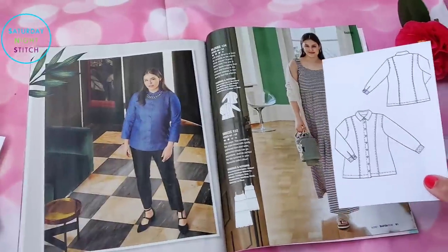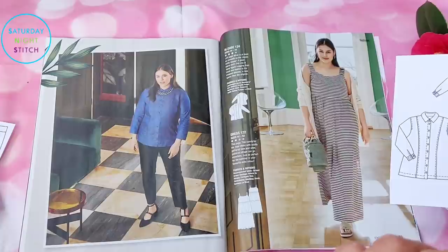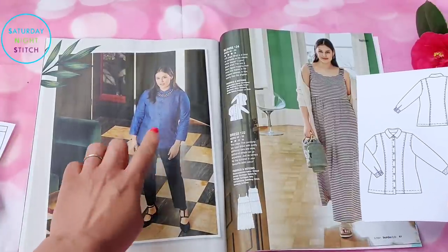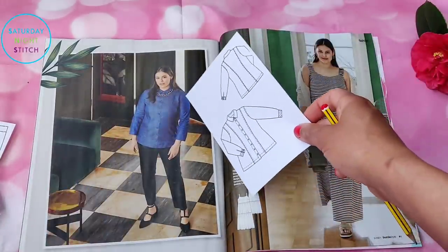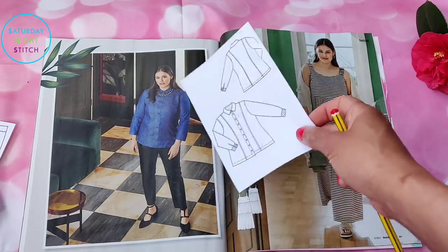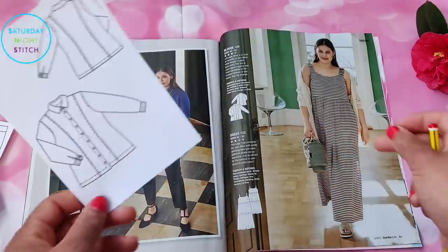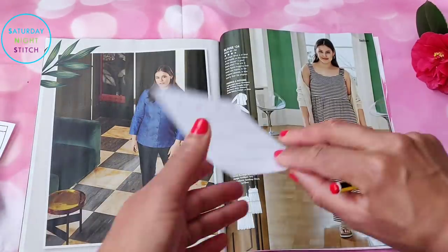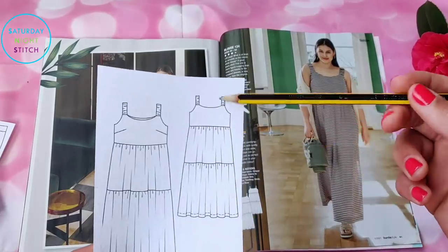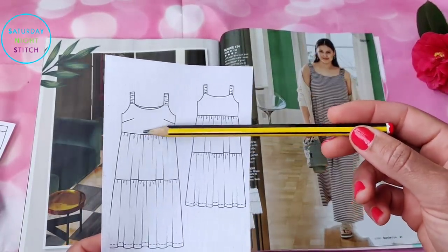Then we've got that same pattern cut into a shirt, this time made in blue denim — you can see how the princess seam lines give fitting around the bust, which makes it really quite versatile.